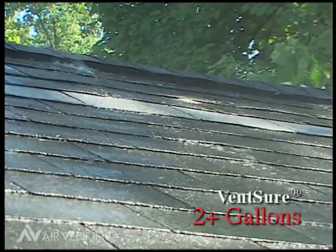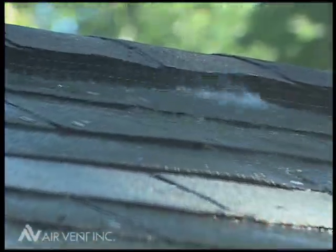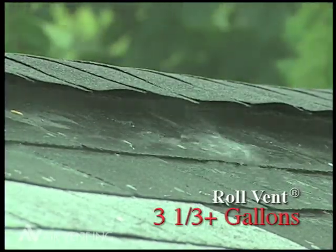Vent Shure, a corrugated roll-on vent, allowed more than two gallons of water to enter the attic. Roll Vent, a mesh fabric covered vent, allowed more than three and a third gallons to leak.